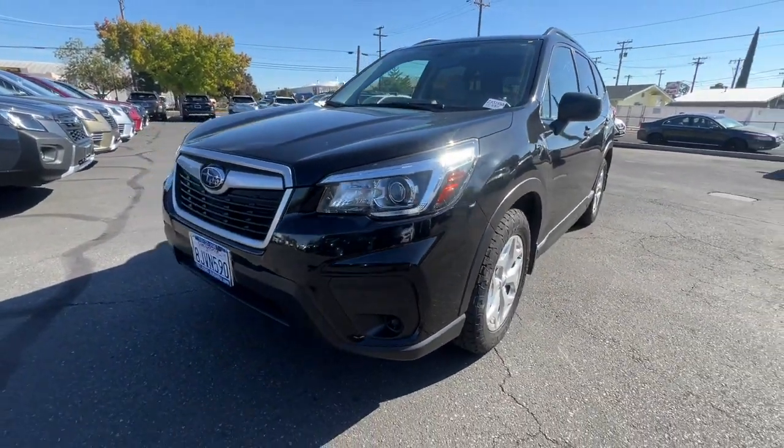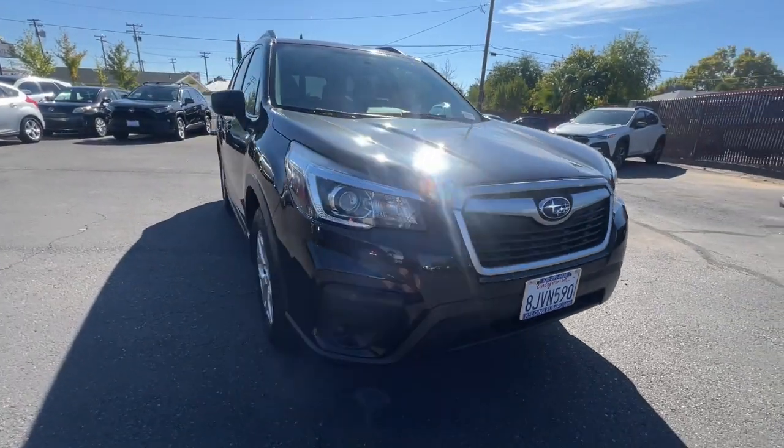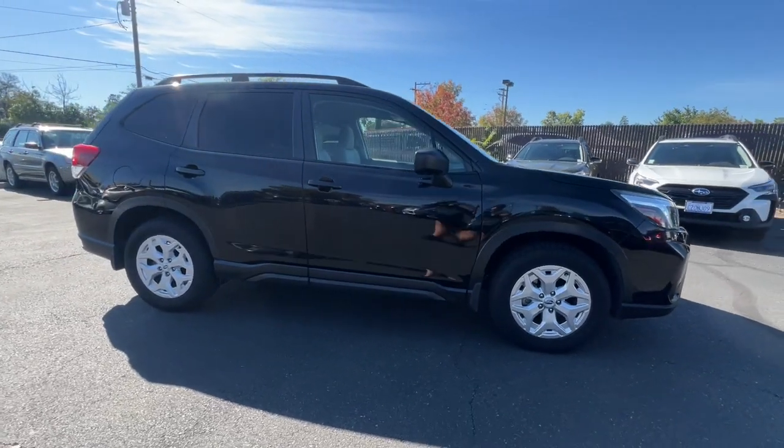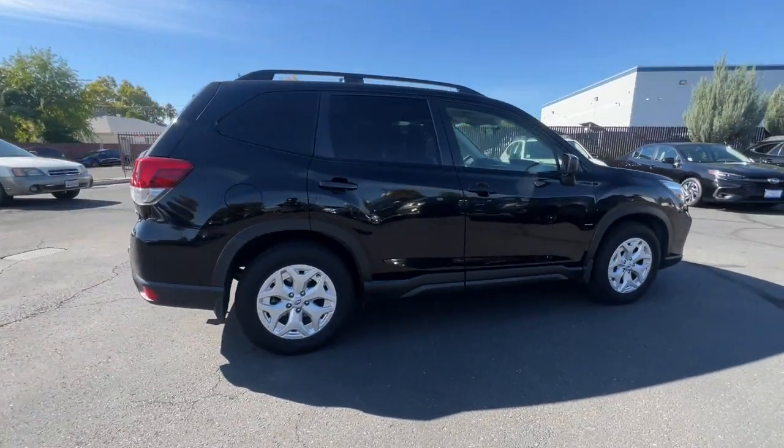Looking for your dream car? It could be the 2019 Subaru Forester. With less than 100,000 miles on the odometer, this vehicle stands out from the rest. This well-built Forester delivers confidence, comfort, and capability.